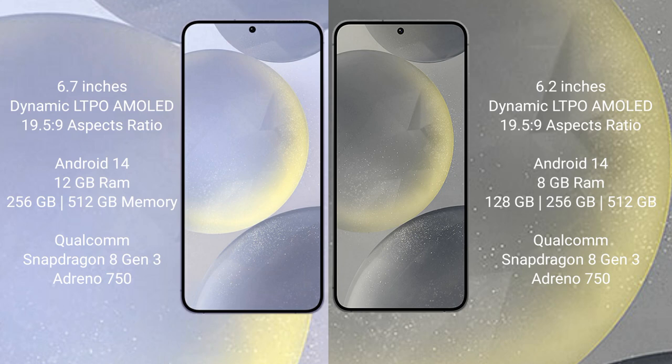Samsung Galaxy S24 Plus runs on the Android 14 operating system. Samsung Galaxy S24 also runs on the Android 14 operating system.